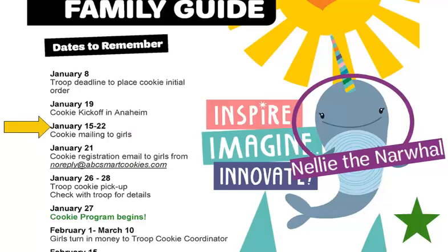Highlight that the cookie mailing for girls will arrive in mid-January. Explain that this cookie mailing will include their girls' cookie order form, a money envelope, and the GSOC cookie guide for girls, which contains helpful selling tips and tools. Highlight when the cookie registration email will arrive, and ask parents to add noreply@abcsmartcookies.com to their Safe Senders list and watch for the email so their daughter can get started setting up her online cookie business.